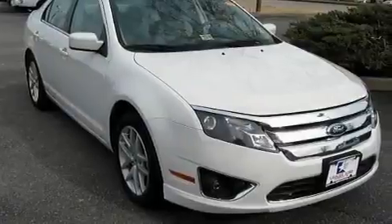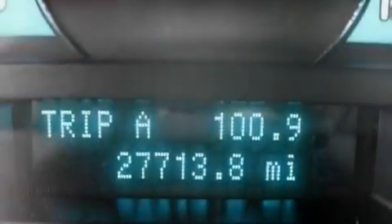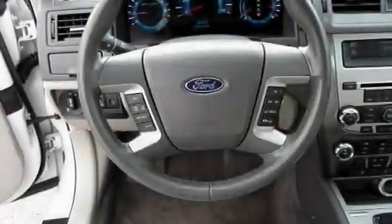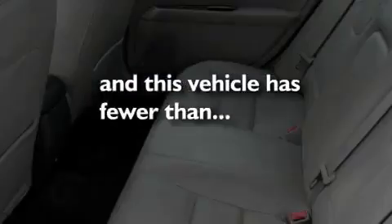Its top features include heated seats, cruise control, heated side view mirrors, a CD player, leather seats, performance tires, aluminum wheels, a low tire pressure indicator, a keyless entry system, and this vehicle has fewer than 28,000 miles on the odometer.